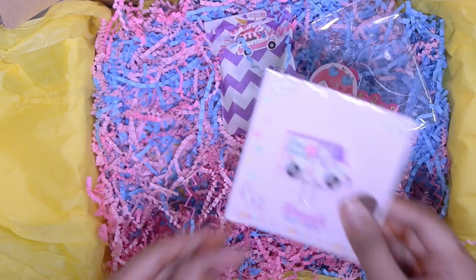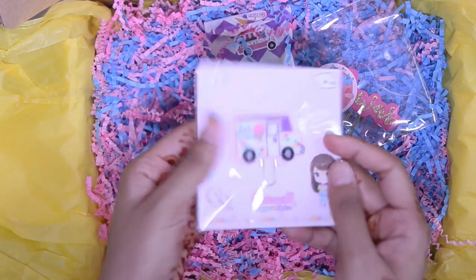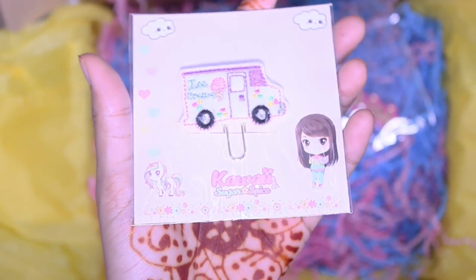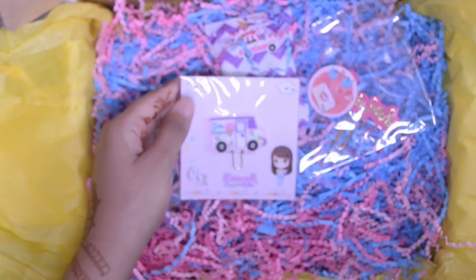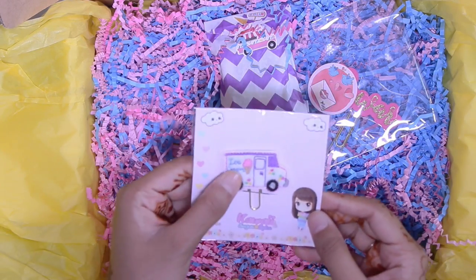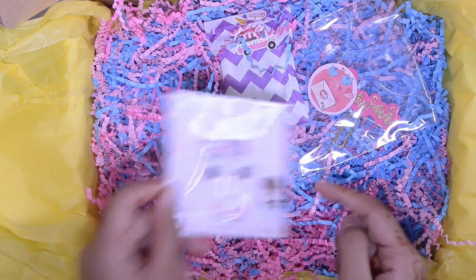You also get this paper clip from Kawaii Sugar and Spice. I'm not going to open it, but it's just this adorable little ice cream truck paper clip and it's felt, which is really cute. I've never actually had a felt paper clip either, so this is adorable. And again, it's from Kawaii Sugar and Spice.